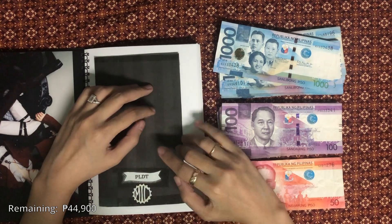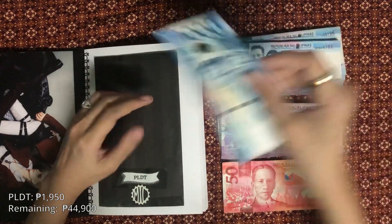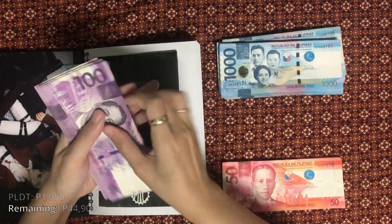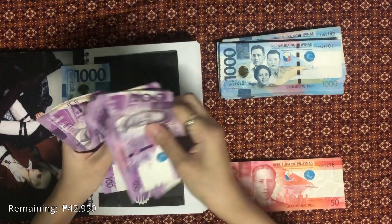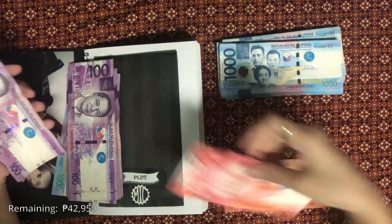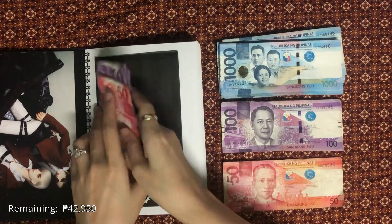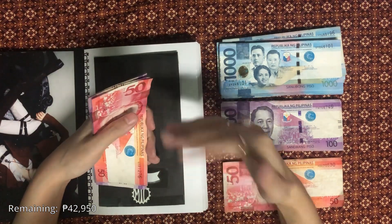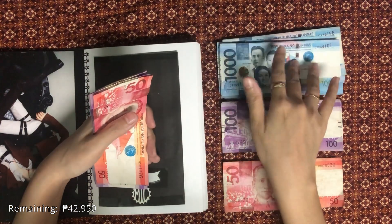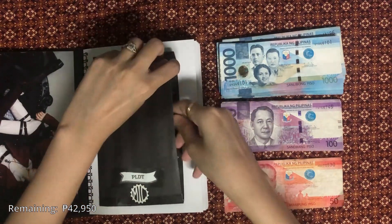For our next category, PLDT will be getting 1,950 pesos. Our PLDT bill is 1,948 pesos and 99 cents per month, but this month I called to cancel our call-all service bundle add-on, so I'm expecting a lower PLDT bill starting next month.